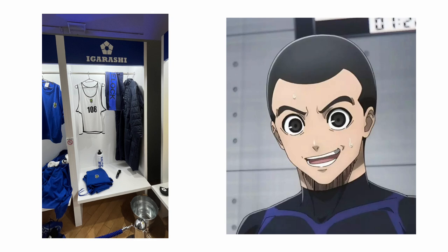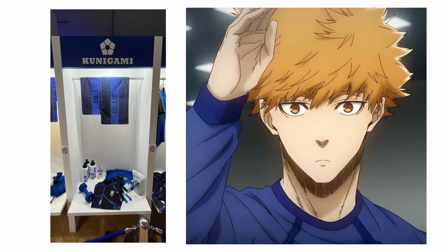We have Igarashi's locker — not that much going on other than his jersey, which is interesting because I don't think anyone else had their jersey. Kunigami's locker — I like how he just has a protein shake and a lot of workout stuff, like a dumbbell. He is one of the more jacked characters.